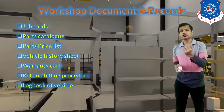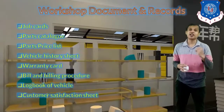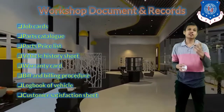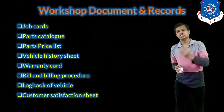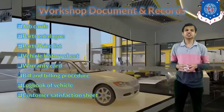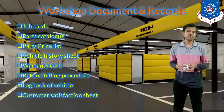The log book of the vehicle will be maintained so that all data can be accessed by looking at it. The last record to maintain is the customer satisfaction sheet — a feedback form given to the customer when they receive their vehicle. In authorized service stations, a feedback form is always provided so the customer can give suggestions, indicate what needs improvement, and whether they are satisfied. This feedback is helpful for the service station as well.